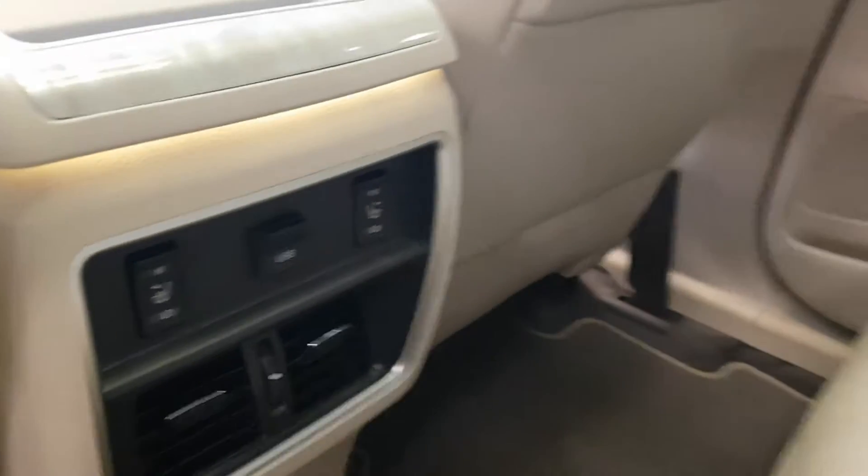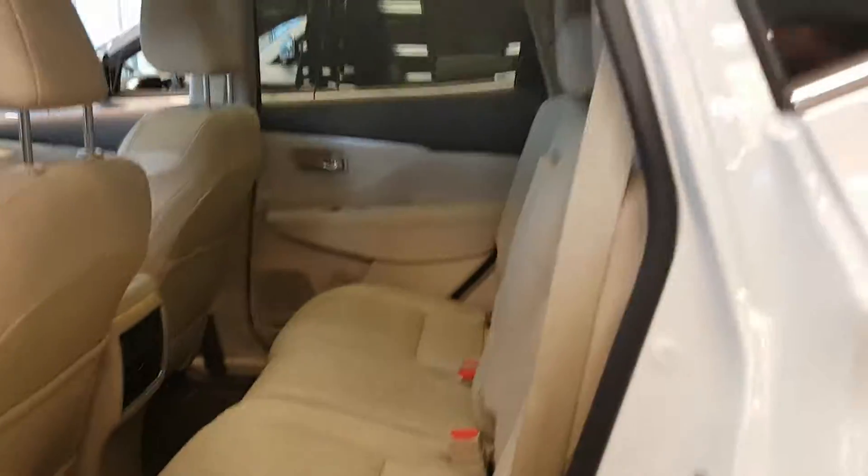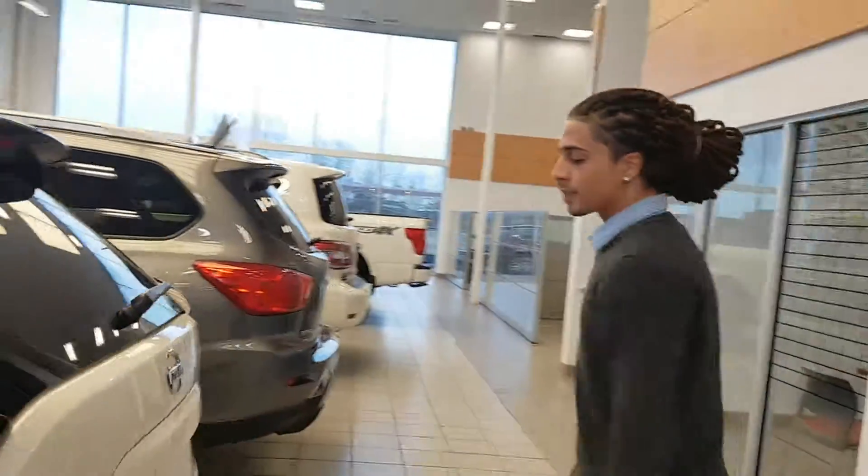This one does have the cream interior — very, very sharp. They call it cashmere. Rear heated seats as well, and USB ports for charging.